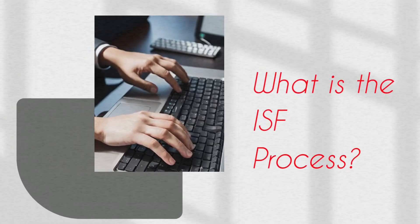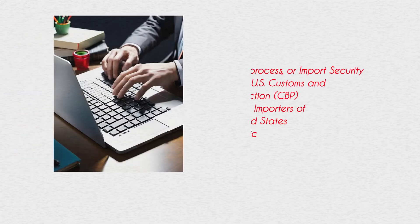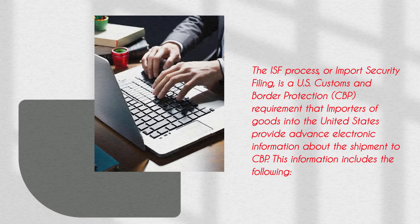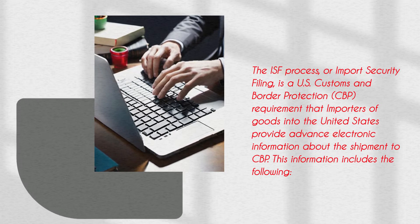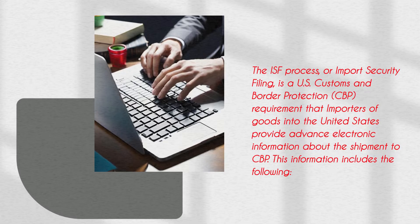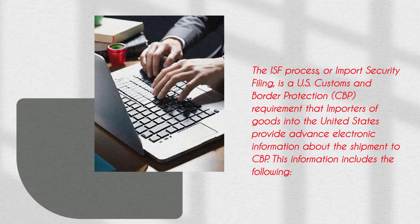The ISF Process, or Import Security Filing, is a U.S. Customs and Border Protection requirement that importers of goods into the United States provide advance electronic information about the shipment to CBP.